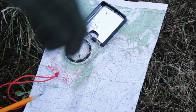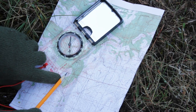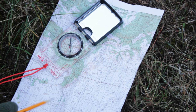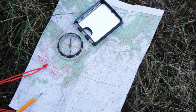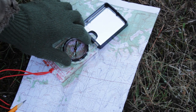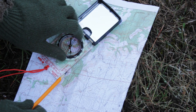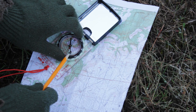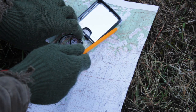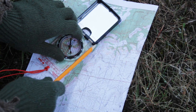So we just shot a bearing to that clearing, and we want to find that feature on our map. We know our known location is right here on these bluffs. I've got the north on my compass pointed north. Now I want to take these lines and line those up with the north-south grid on my map, and I want to slide that compass over until the edge of it lines up with our known location. Make sure that your orientation lines are still lined up with the north-south grid. And we know that the clearing we were looking at is this clearing right here, because it lies along that same bearing.